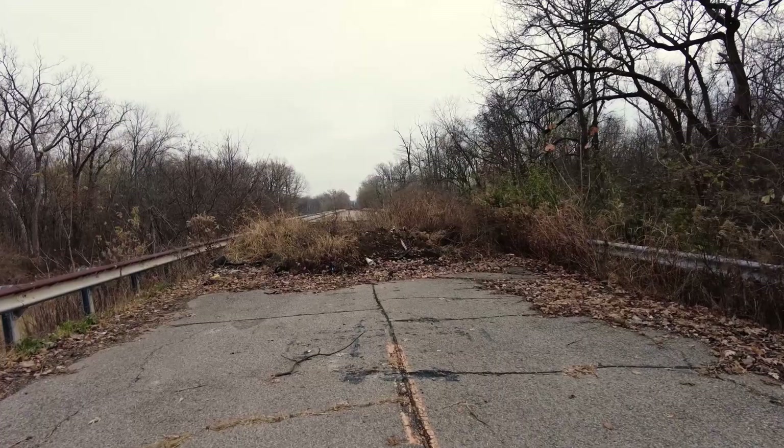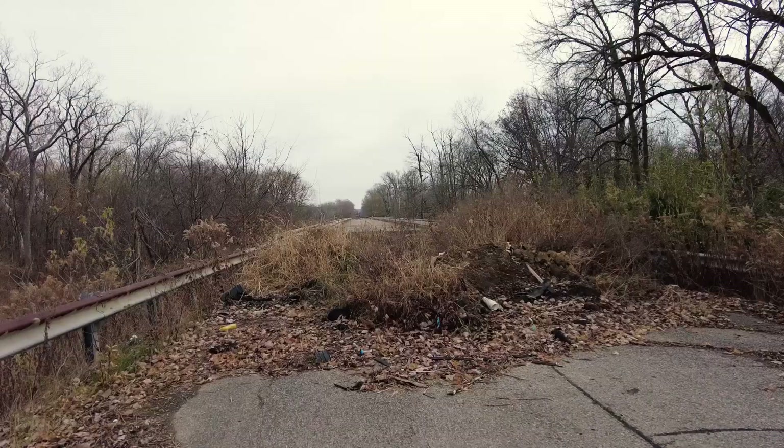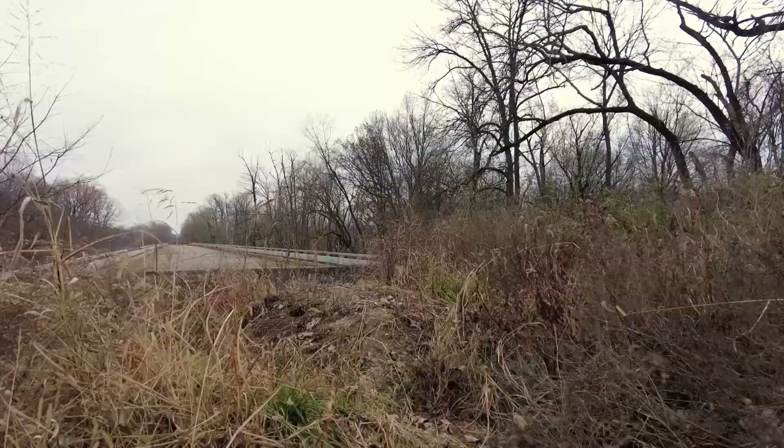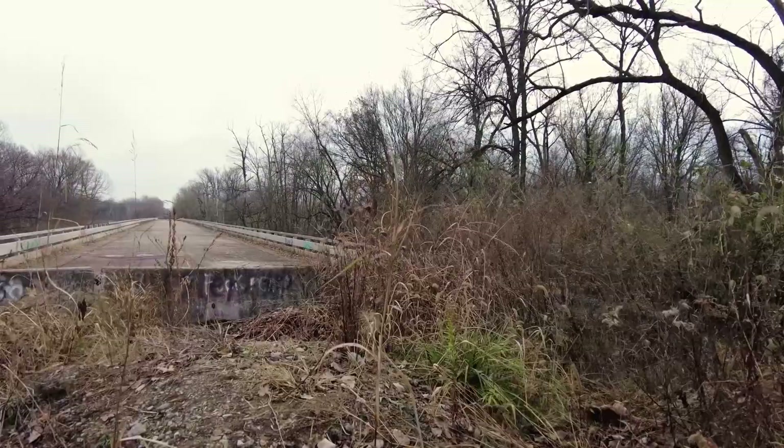How do you do today? We'll be looking at an abandoned bridge that goes over the Wabash River. This is an abandoned bridge right near New Harmony, Indiana.